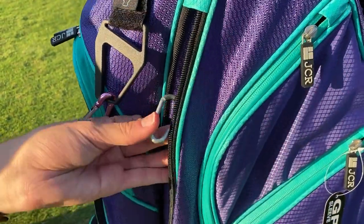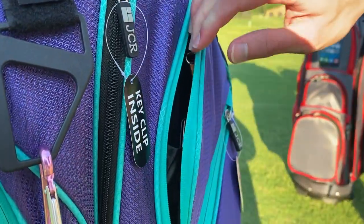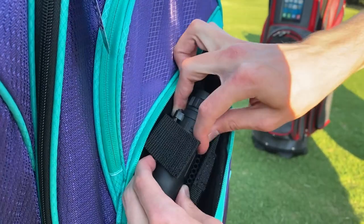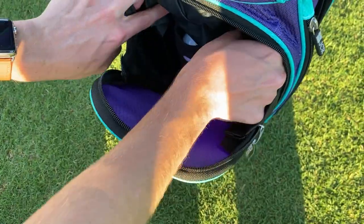There are two full-length clothing pockets, one that includes a key clip. The bag also comes with two velour-lined valuables pockets, one including a mesh rangefinder sleeve. The ball pocket on the TL650 includes a three-ball neoprene sleeve.